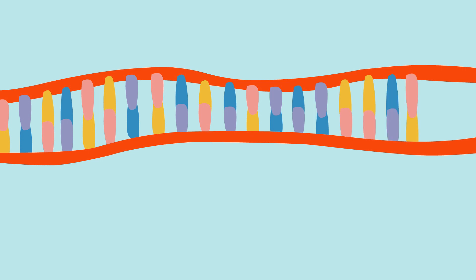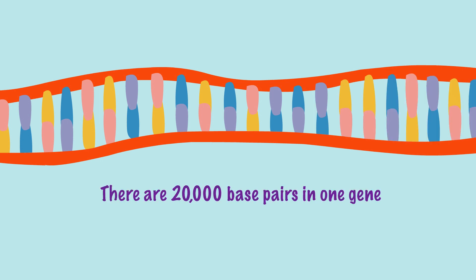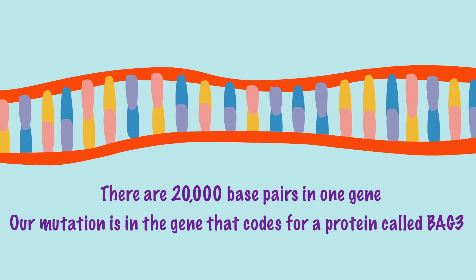A gene has different parts — exons and introns. The exon is the part of the gene that ends up in a protein. Each of the 20,000 genes in the human genome creates a protein. Our mutation is in a gene that codes for a protein called BAG3. Right now there are about 46 different genes in which mutations can cause dilated cardiomyopathy, and about seven different mutations have been reported in the BAG3 gene, all of which result in a dilated cardiomyopathy.